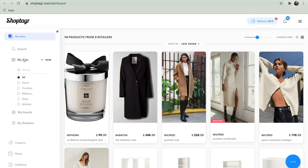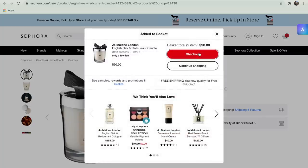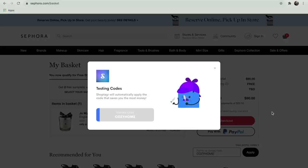ShopTagr also has tons of amazing features. One of them is that you can actually organize all of your products into various categories and lists. Being able to create a list for both my home as well as my clothing and makeup really makes it simple and organized. Another amazing feature is that when you are ready to check out, ShopTagr will scan the web and provide you with coupons that you can use at checkout — yet another amazing way to save money.